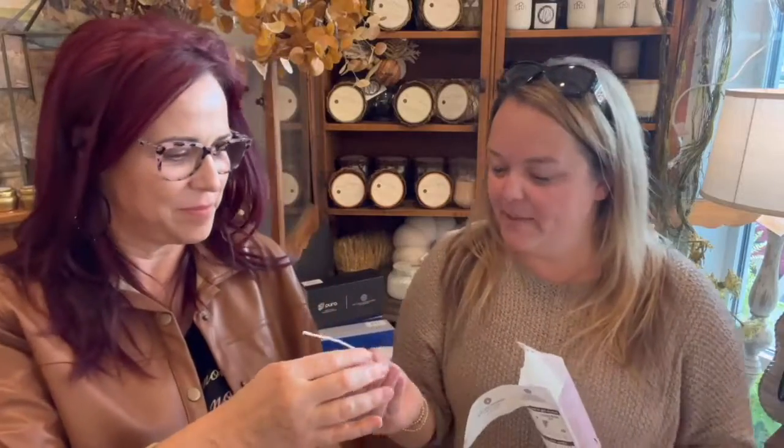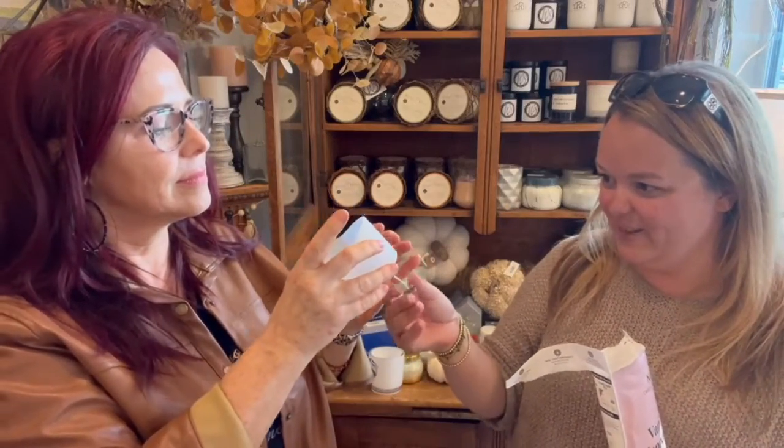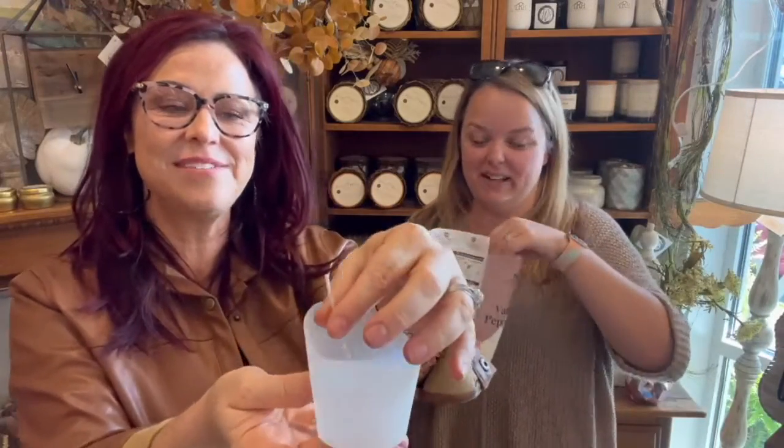Inside the bag, we're going to pull out — there's a wick. So we're going to pull out this little wick. It's got the little metal part, and it's got some little things stuck to it. Hold this up, and we're going to stick it right through that little hole there, and that's what's going to hold your wick in place. Isn't that fabulous?